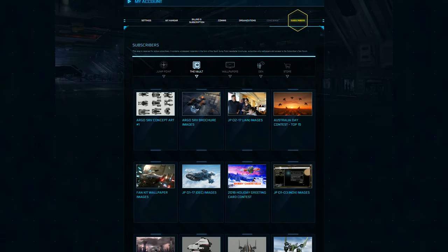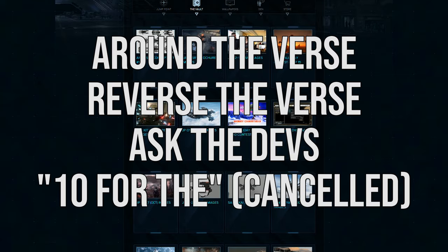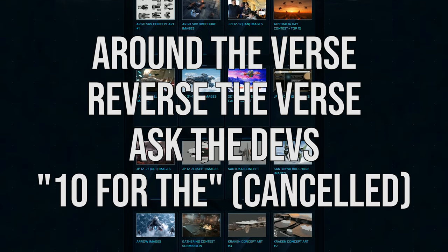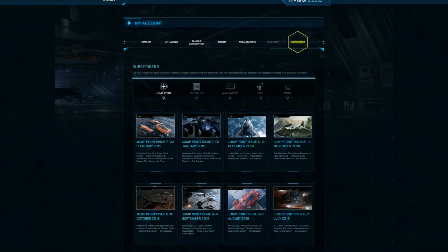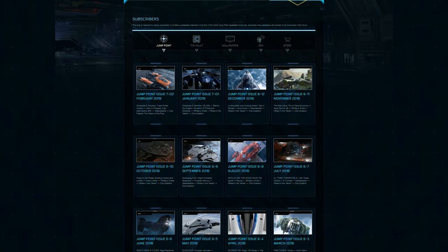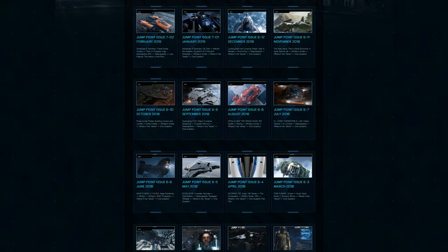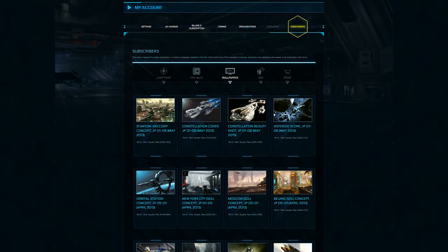Additionally, subscription revenue will also be used to help fund behind-the-scenes shows such as Around the Verse, Reverse the Verse, Ask the Devs, and Ten for the series, in addition to Jump Point, the monthly digital magazine about Star Citizen. While shows and other exclusive content might seem appealing to some, to others it just doesn't justify a $10 or $20 cost.